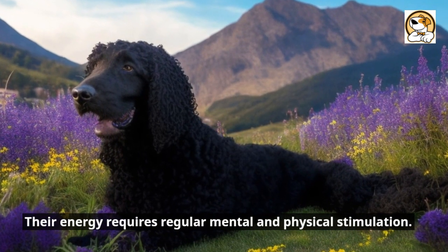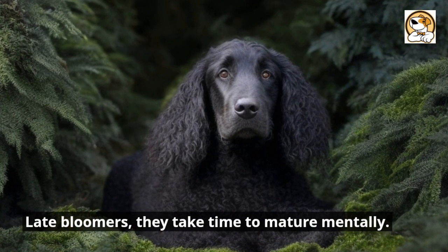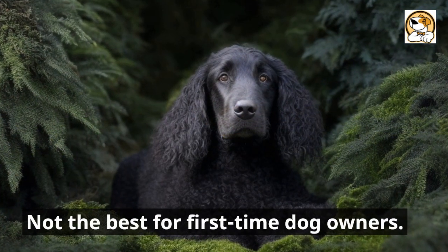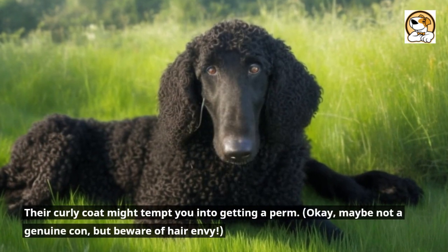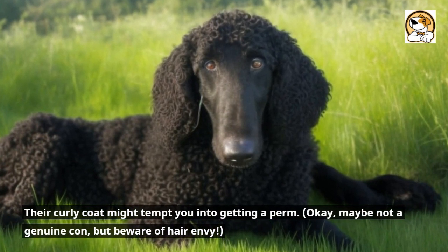Their energy requires regular mental and physical stimulation. Late bloomers, they take time to mature mentally, and their independence might sometimes be mistaken for stubbornness. They're not the best for first-time dog owners. Their curly coat might tempt you into getting a perm — okay, maybe not a genuine con, but beware of hair envy.